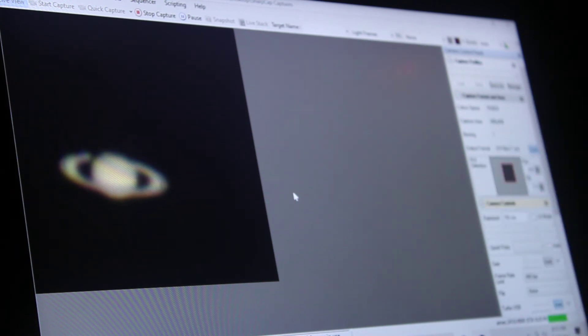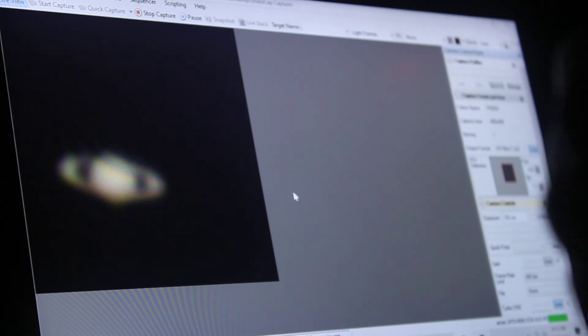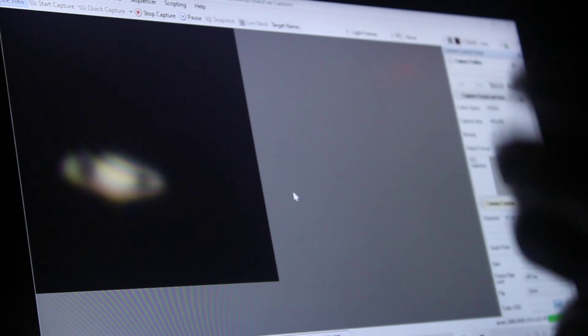I can see Jupiter pretty close to Saturn nearby, but I'm not going to be photographing Jupiter tonight — I'm just going to stick with Saturn. Hopefully I'll get as many video files as possible so I can take the frames where the atmosphere was most still and then stack those.